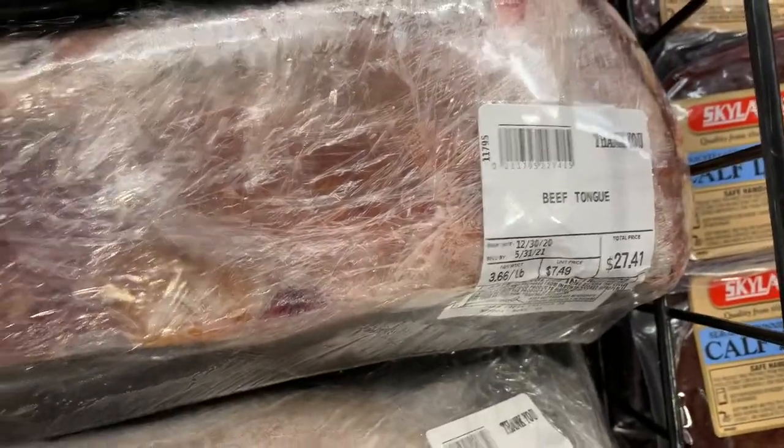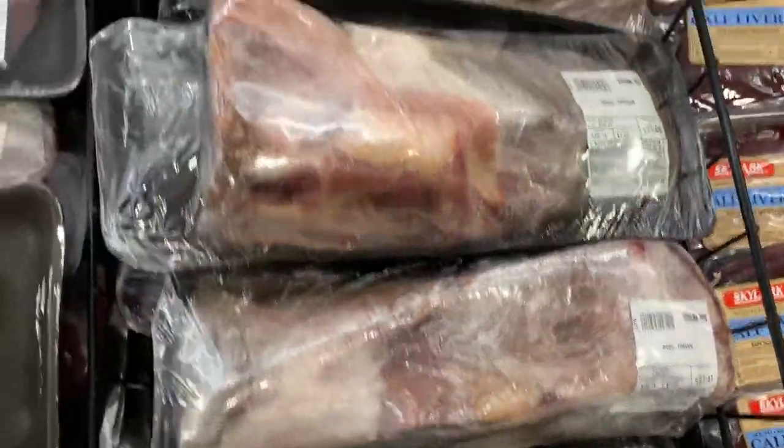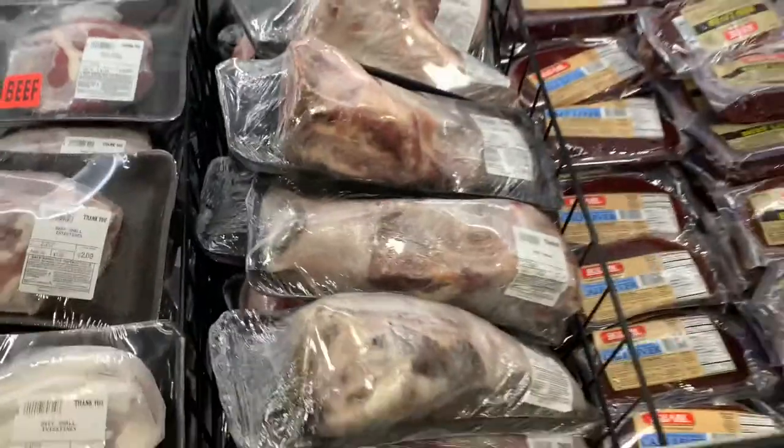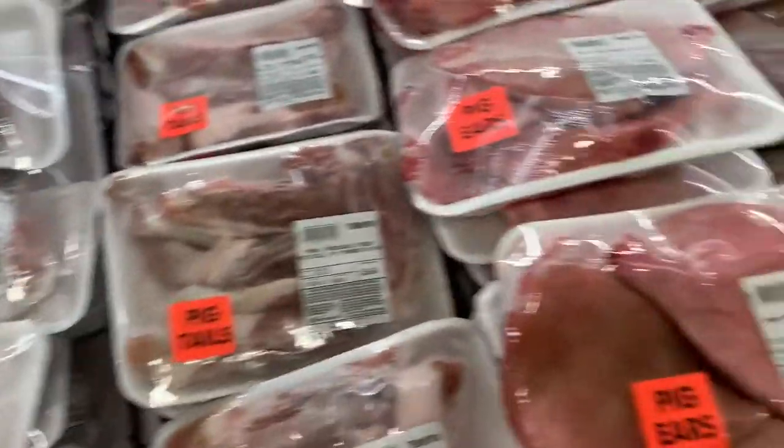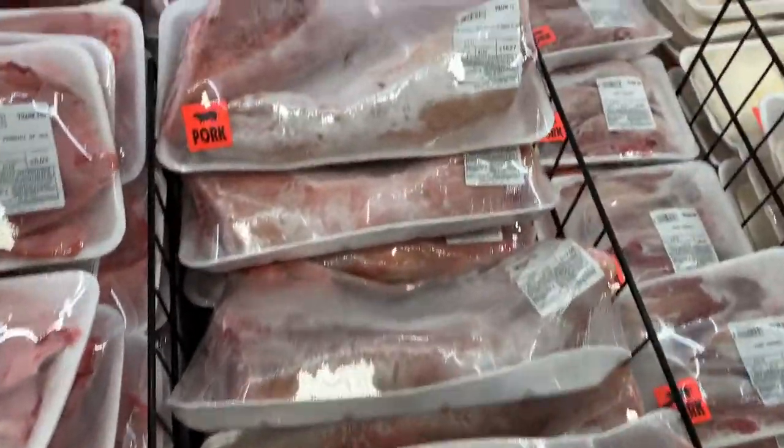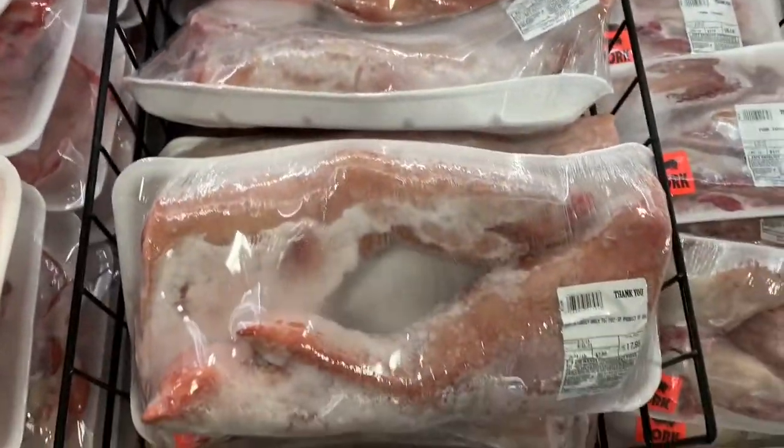Beef tongue — all of these are beef tongue. And then the whole rabbits — and the pig whole leg.